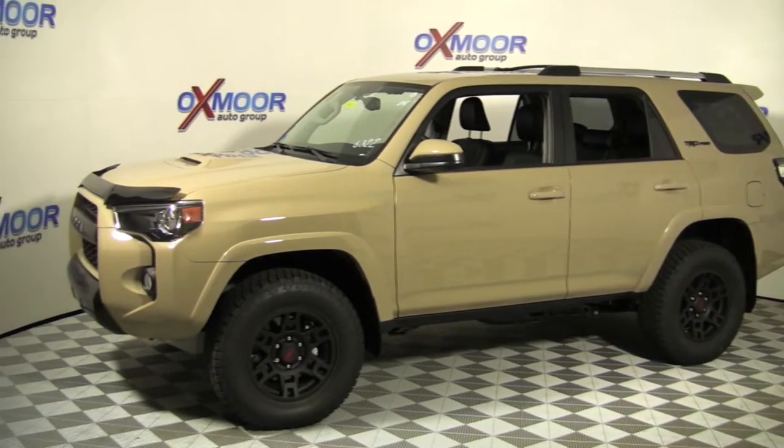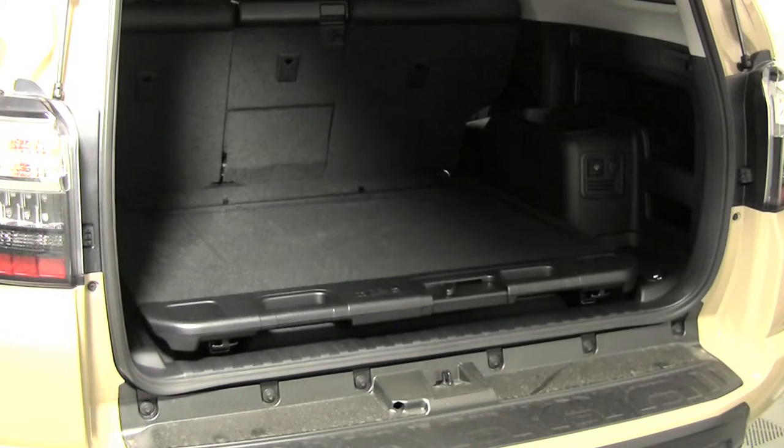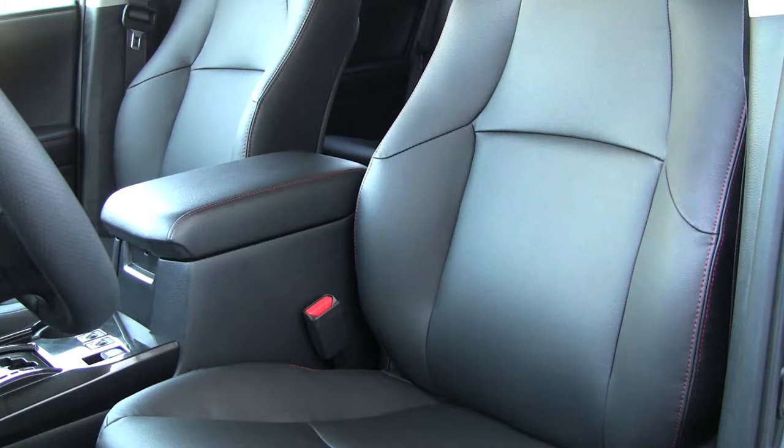The 4Runner TRD Pro has comfortable seating for 5 adults and lots of cargo room in the back, rounding out a very practical and comfortable interior.